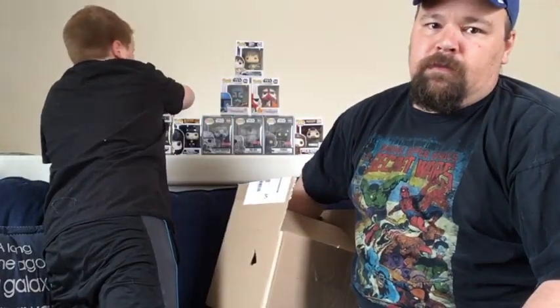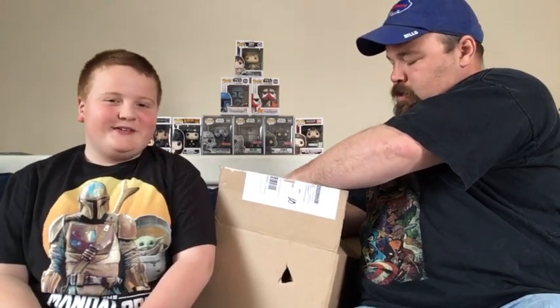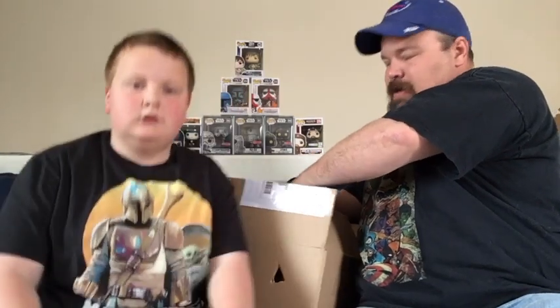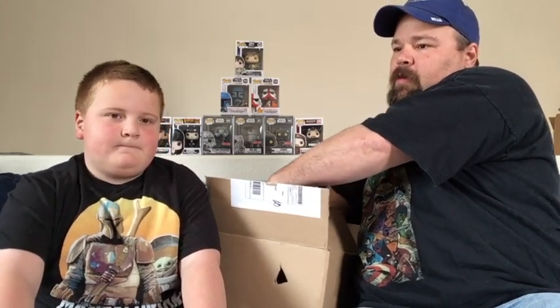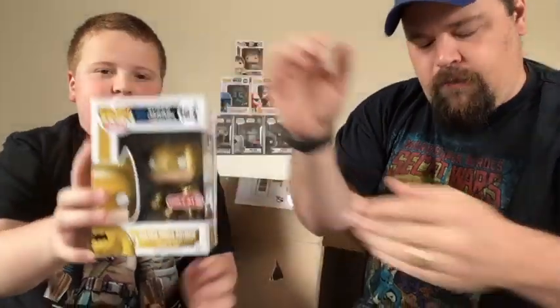Last one. This one might be in a pop protector — let me feel. I hope I'm not wrecking that pop. I'm a little concerned that none of them are in a pop protector. And the last one — boom! Whoa! Golden Batman! Golden Midas Batman from Target. Target exclusive. He is cool — very cool pop. And he has the classic Batman symbol.